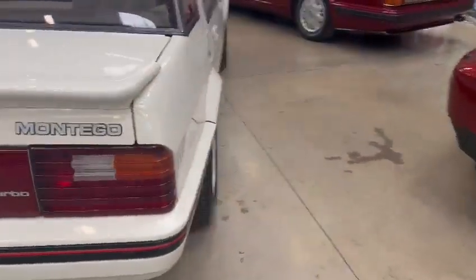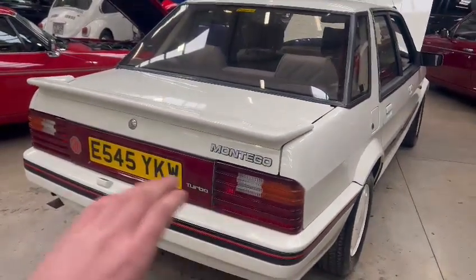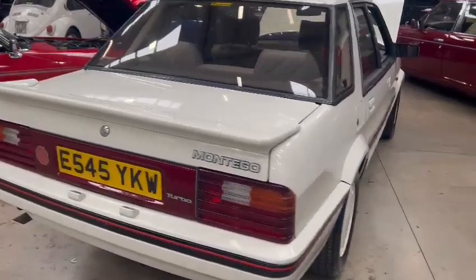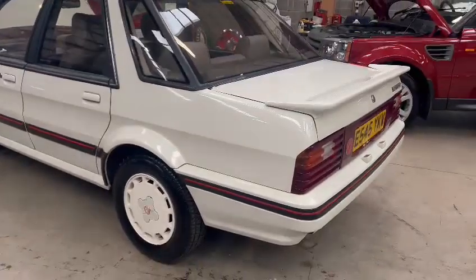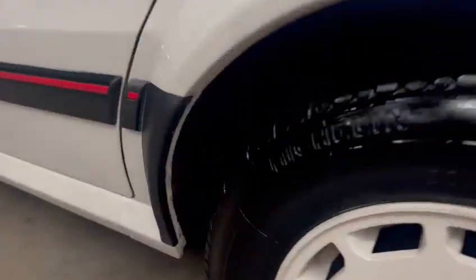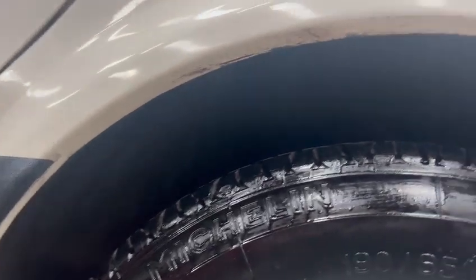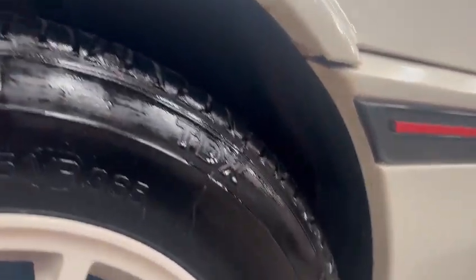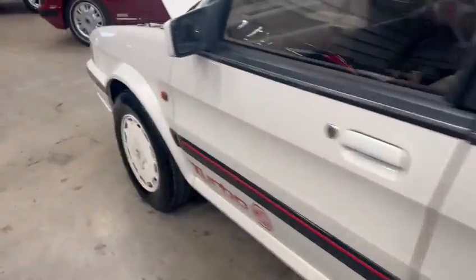No major marks or anything on bumper corners. All the bits of trim and things are nice. Nice rear lights going across the back. There are the arches — obviously had a few bits here and there.